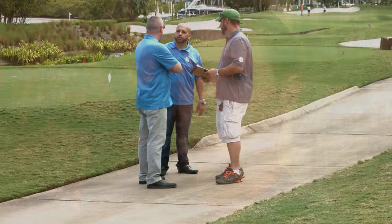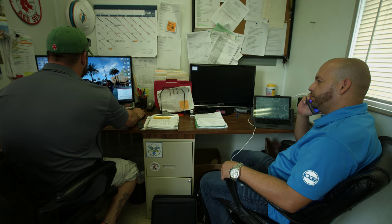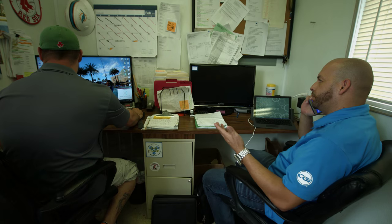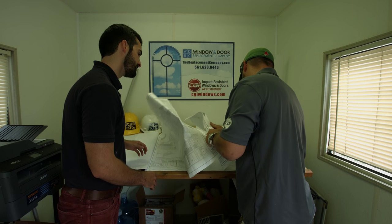Their communication with the homeowners was one of the most exemplary things about the project, because with a project like this, if you don't have the right communication, it's going to fail. They were extremely cooperative with my company and with myself, in seeing what they could do that still fit within the specifications, the Florida Building Code, or just general engineering design standards.